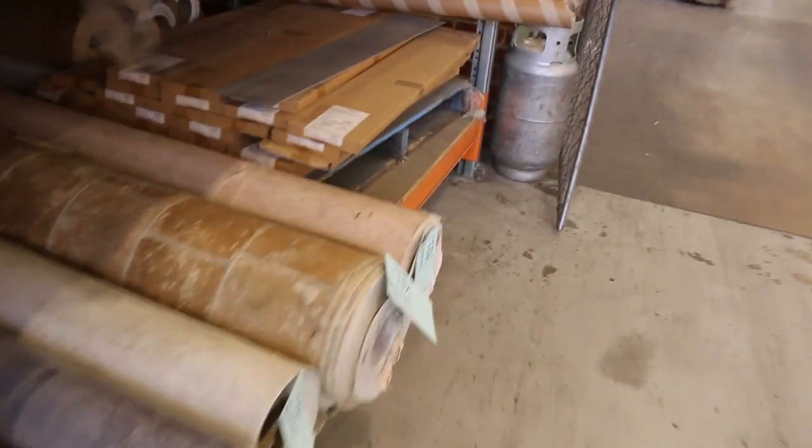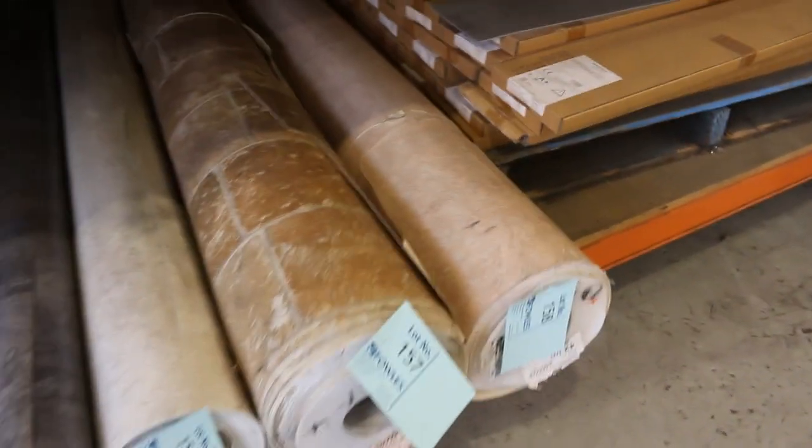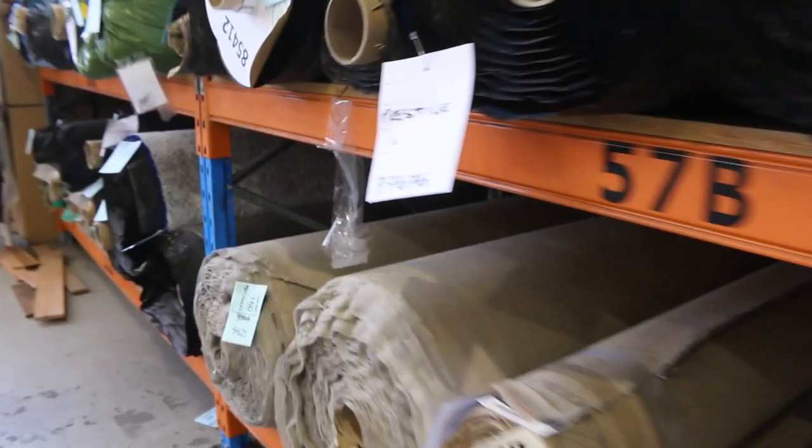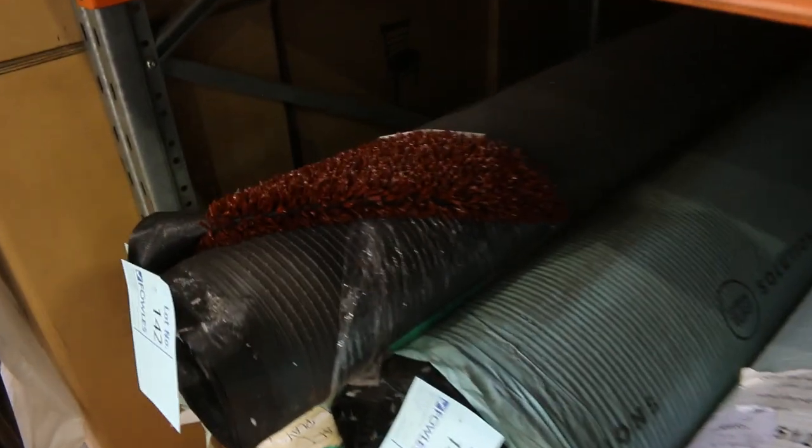We've got some vinyls — four metres wide. I've been told to clear that out: out the door at $10 a metre. And some coloured grass also: if you want white, blue, or brown — we've got those. Clearing those out also at around $8 a square metre for that grass.